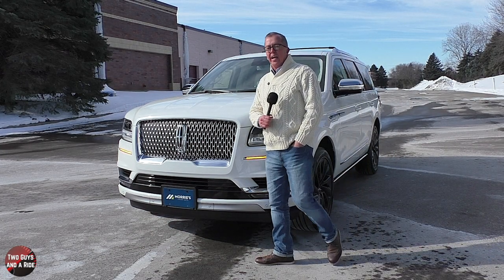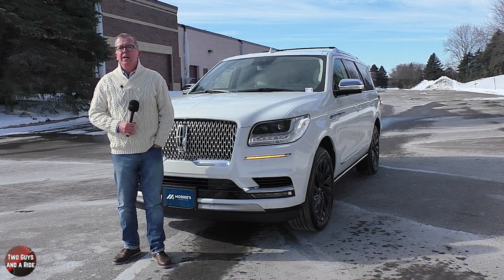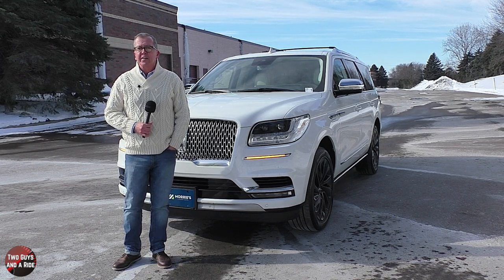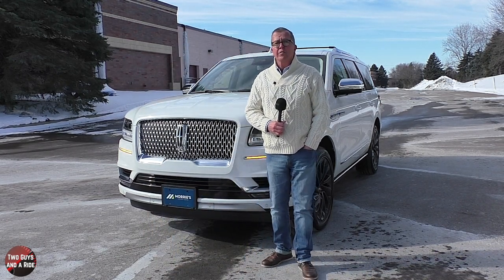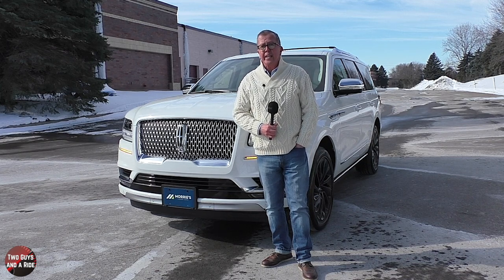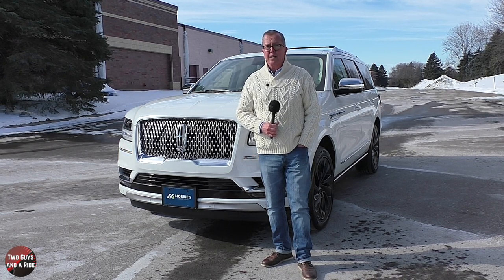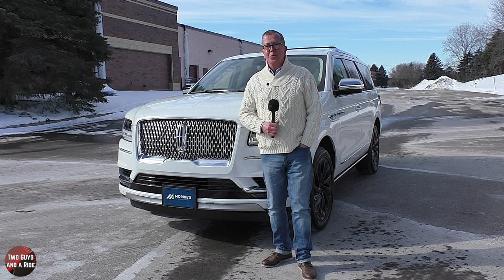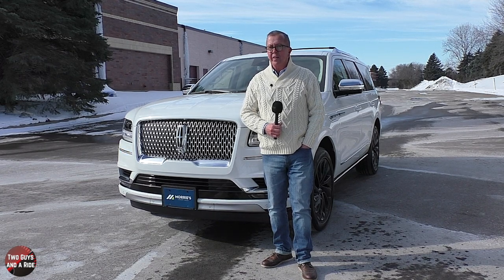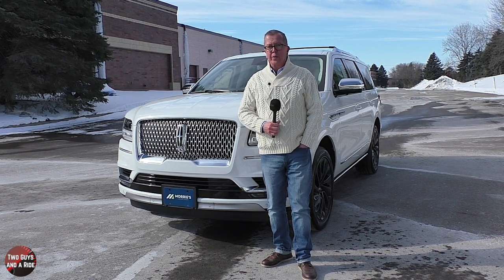The 2021 Lincoln Navigator is available in three trim levels: the standard starting at $76,185, the reserve at $81,965, and the black label starting at $98,125. The reserve and black label are also available in the long wheelbase versions, starting at $85,190 for the reserve and $101,325 for the black label. This particular vehicle is the Lincoln Navigator L Black Label presented in pristine white with a beautiful Alpine Venetian leather interior and the chalet theme, with an MSRP of $101,325.